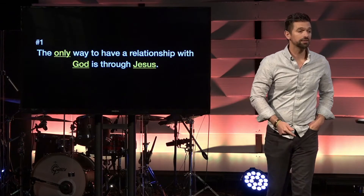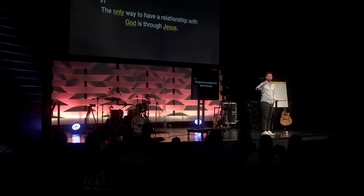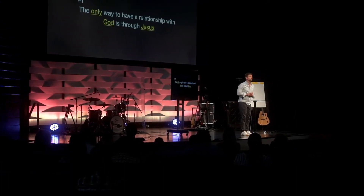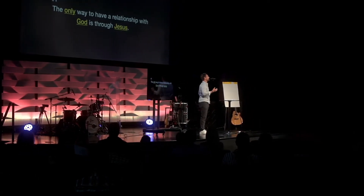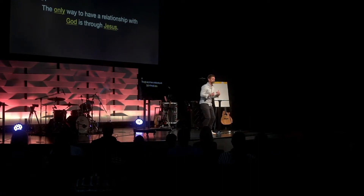The only way to get to heaven is through faith in Jesus. The only way to have your sins forgiven is by trusting in the one who died for our sins, Jesus. The only way to be considered a child of God and receive the inheritance that children receive from their heavenly Father is through the life, the death, and the resurrection of Jesus.